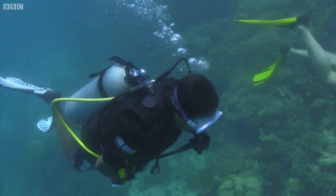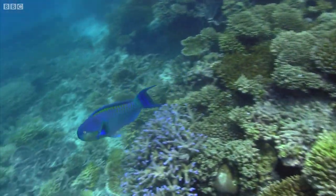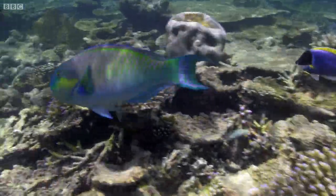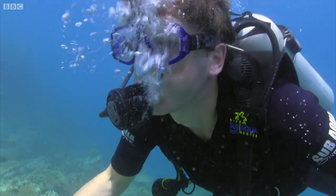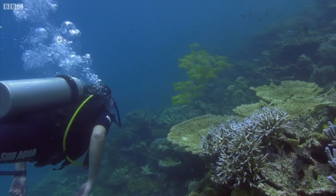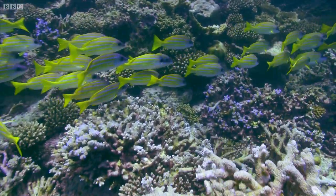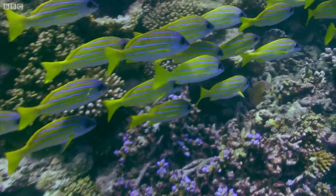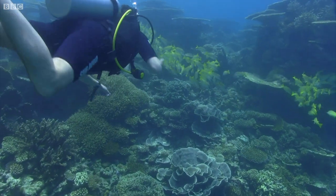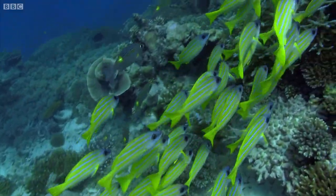Coral reefs account for just 1% of the global marine environment, yet coral reefs around the planet provide food and shelter for more than 25% of all marine species. These awesome coral structures are made by tiny animals called polyps. Reefs are a crucial habitat for hundreds of unique fish and marine invertebrates. They're also a nursery for many young fish from the rest of the ocean.